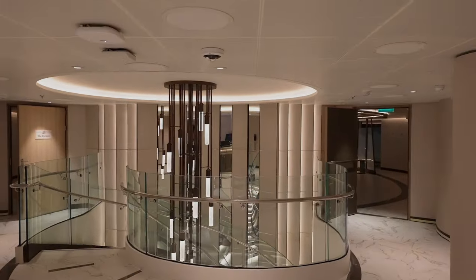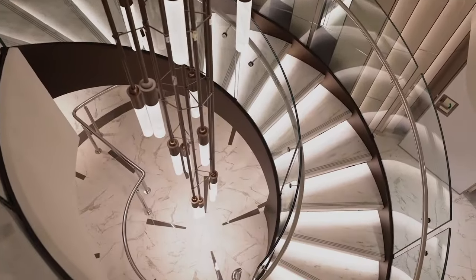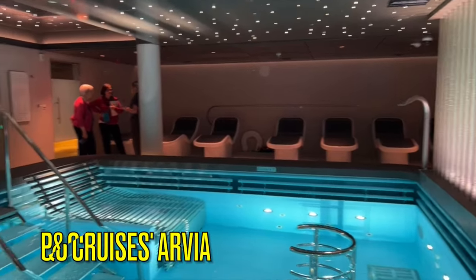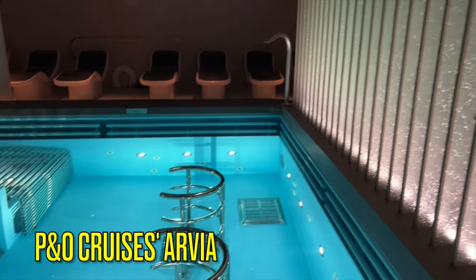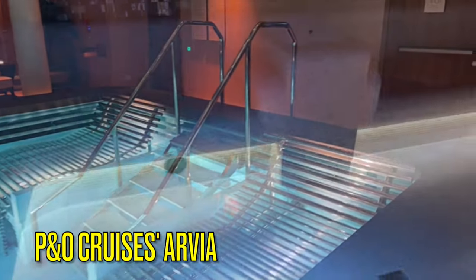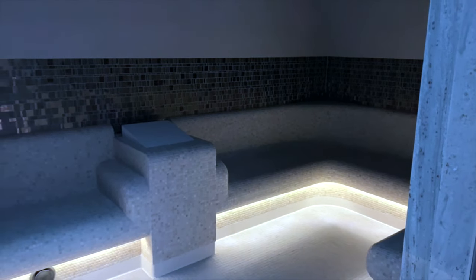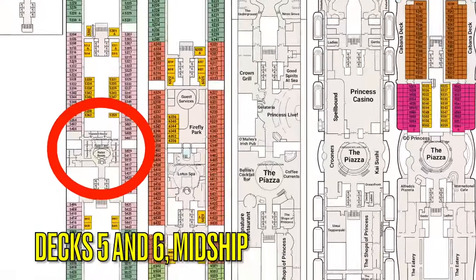We're going to work our way from the bottom of the ship toward the top because the Spa, Salon, and Enclave are located on three different levels. The treatment rooms for the Lotus Spa are located mid-ship on Deck 5, with the Thermal Suite Enclave located upstairs on Deck 6.